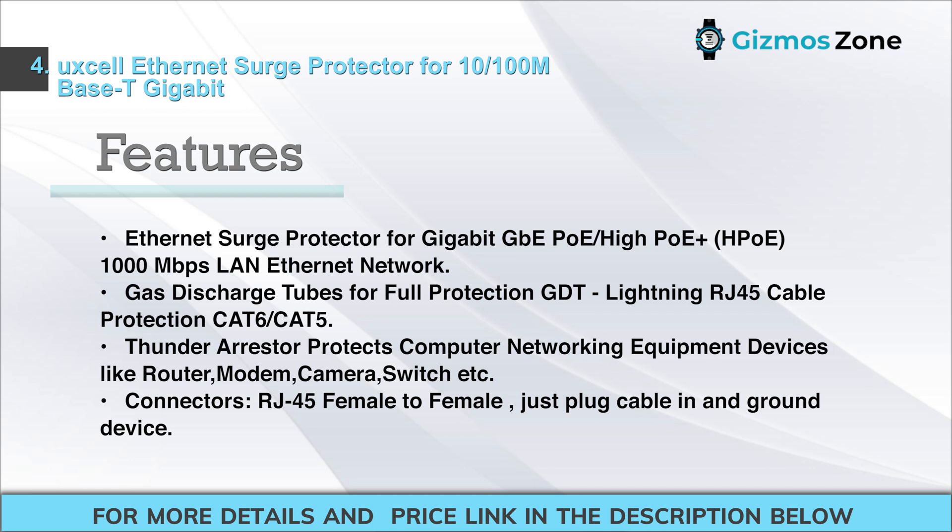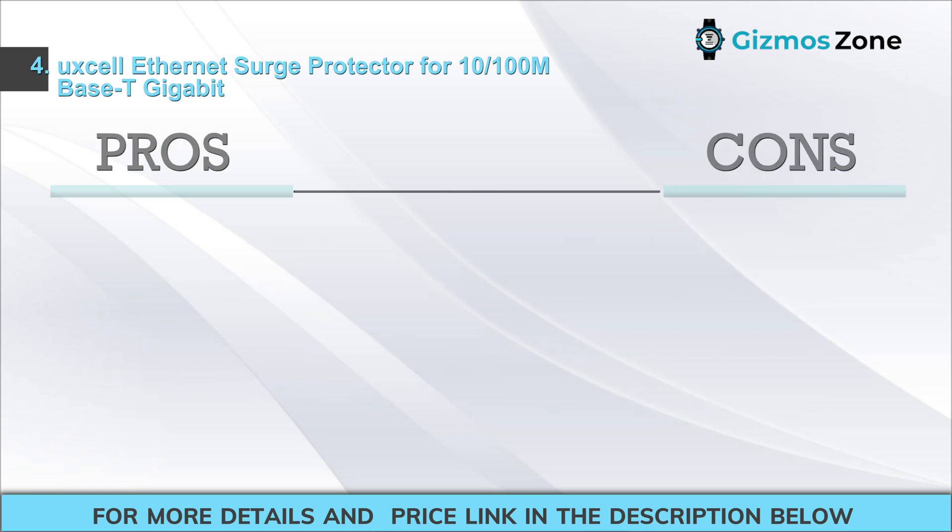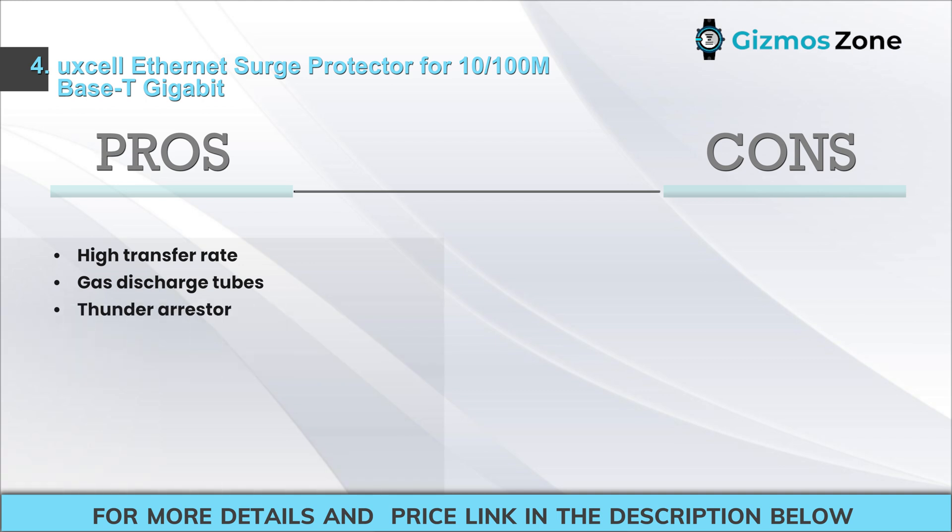Features: Ethernet Surge Protector for Gigabit GbE PoE/HPO, 1000 Mbps LAN Ethernet Network. Gas Discharge Tubes (GDT) for Full Protection, Lightning, RJ45 Cable Protection CAT6/CAT5. Thunder Arrester protects networking equipment like routers, modems, cameras, and switches. Connectors: RJ45 Female-to-female; just plug cable in and ground device. Pros: High Transfer Rate, Gas Discharge Tubes, Thunder Arrester. Cons: Mounting the protector itself might be troublesome.